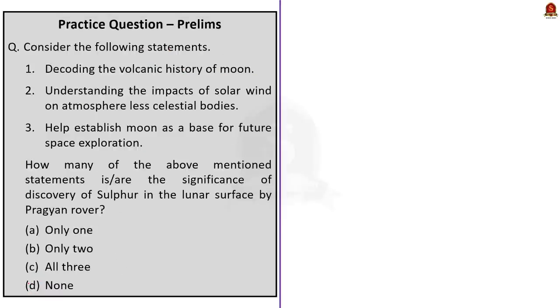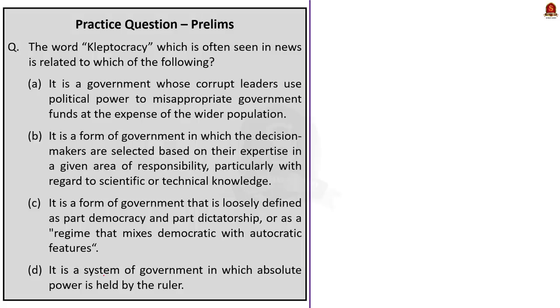The second prelims question asks: how many of the following statements describe the significance of the discovery of sulfur by Pragyan rover on the lunar surface? Statement 1: Decoding the volcanic history of the moon — correct. Statement 2: Understanding the impacts of solar wind on atmosphereless celestial bodies — correct. Statement 3: Helping establish the moon as a base for future space exploration — correct. So the answer is option C, all three statements are correct.